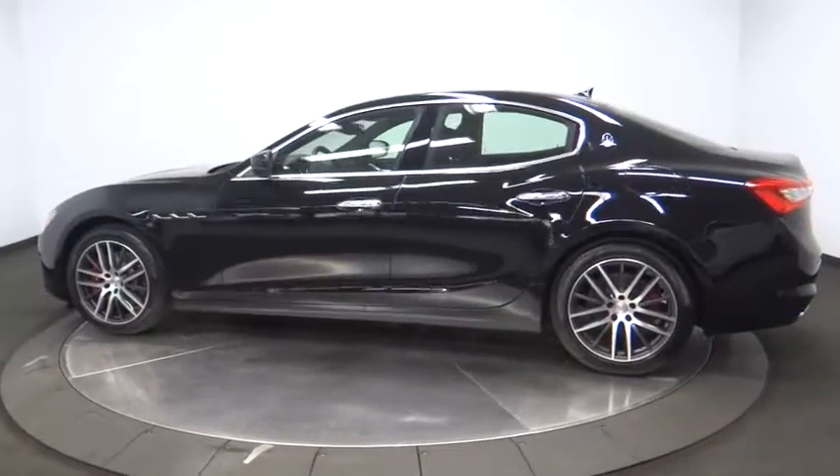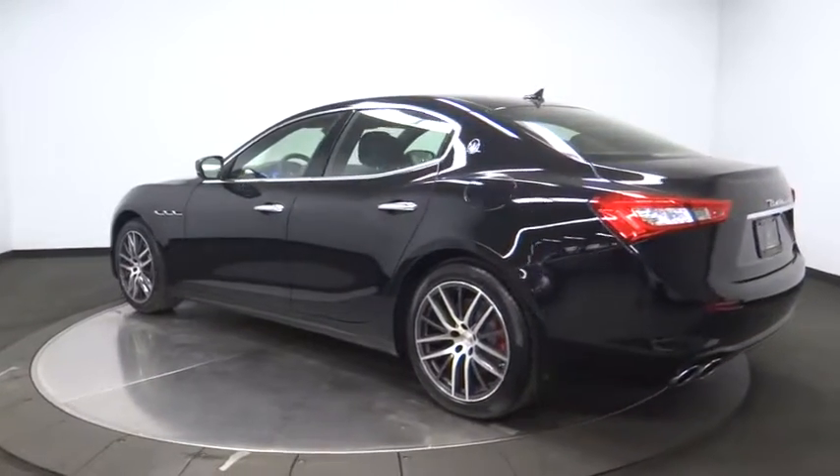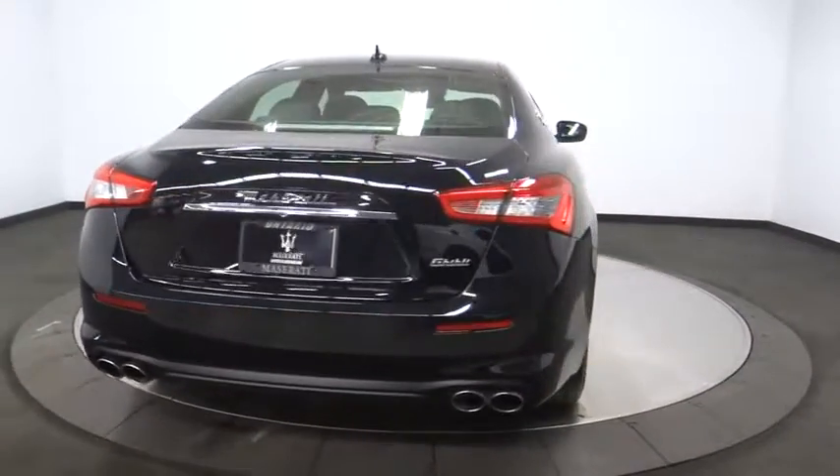Here are some of this vehicle's great options: anti-lock braking system, remote engine start, stability control, traction control, keyless entry, steering wheel audio controls, navigation system, backup camera.